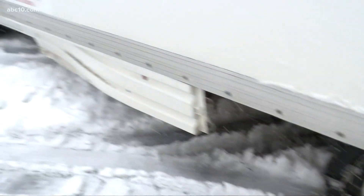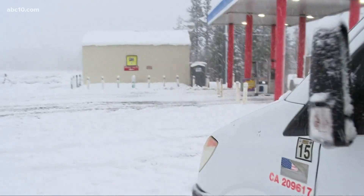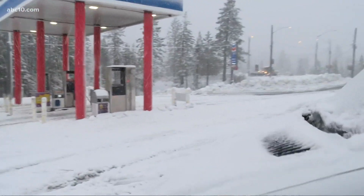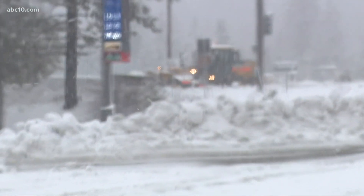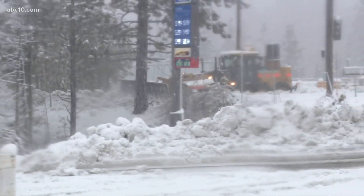You must have chains on your vehicle if you want to come up this way. Caltrans is urging drivers not to drive if they do not have to, but if you must, here are a couple of tips: make sure that you plan ahead, give yourself some time, drive slow, pack snacks, and dress accordingly.